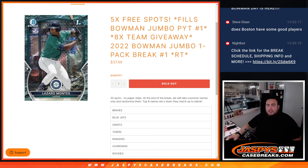What's up everybody, Jason here for JaspiesCaseRace.com. This is the Bowman Picker Team No. 1 of Jumbo Edition with the last 8 teams that we're giving away for that break, with this quick little pack filler of Bowman 2022 Jumbo Pack No. 1 random teams.